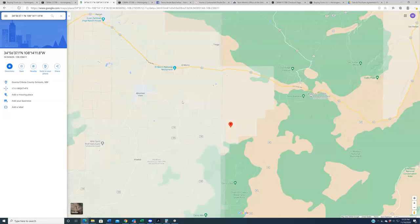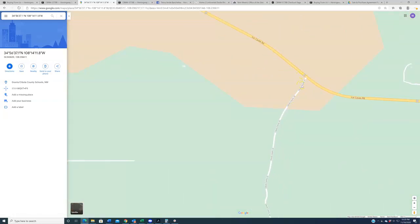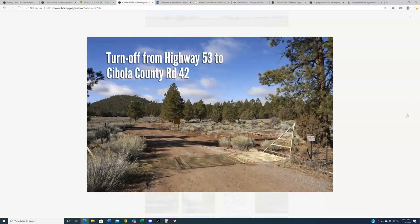The way we like to give directions — which is actually easier and turns out to be closer to the subject properties — is the eastern approach, up here off Highway 53 at Cibola County Road 42. From here, just direct your attention to the photo gallery at the bottom of this page and go through the stills one by one. The first thing: turn off Highway 53 at Cibola County Road 42. Coming from the east, make a left turn; coming from the west, make a right turn. As you enter, you'll see a cattle guard — that entrance is what you see as you pull off Highway 53. If you're not seeing this, you're in the wrong spot.